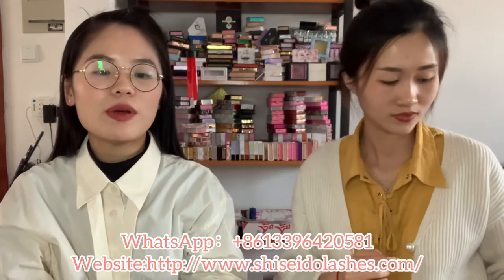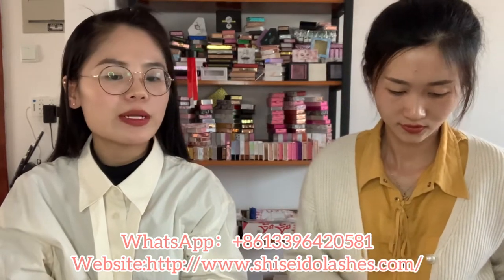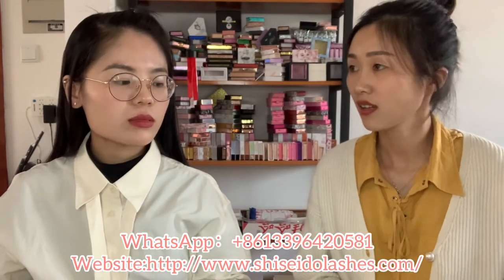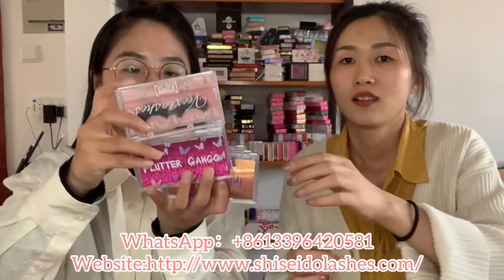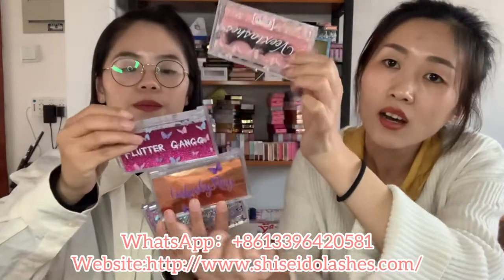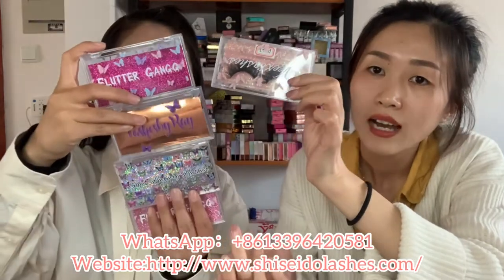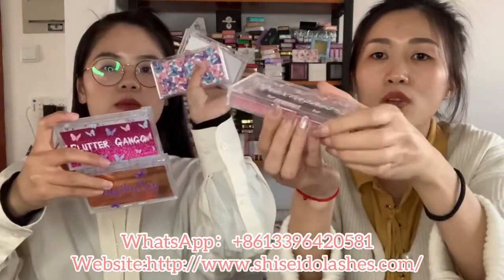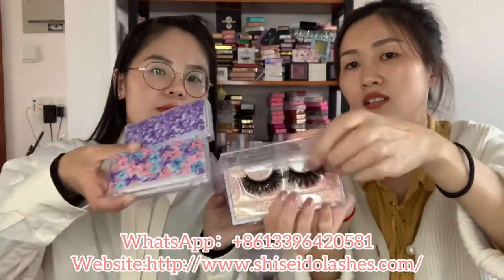Can you please show me the custom box? Yes, we have many styles of custom box. This is the most popular artist box. It comes with different color bottoms - this one is pink, hot pink, gold, and holographic. You can see the lashes from here. It's very beautiful in the box.